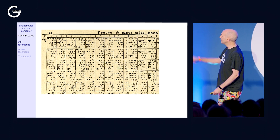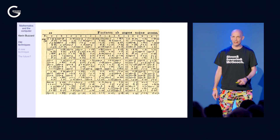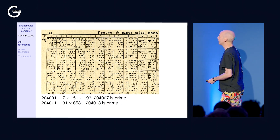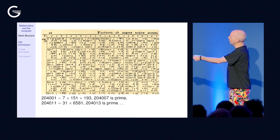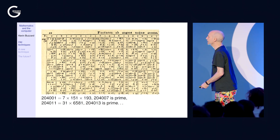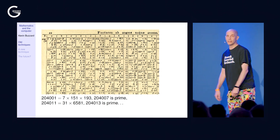The first entry in the table is 204,001, listed as 'E-N-U', meaning it's the product of three primes: 7, 151, and 193. The next entry is 204,007 — since 204,002 through 204,006 are multiples of 2, 3, or 5 — and 204,007 is prime, so it gets a new letter, a curly Y. Then 204,011 is M times IC, meaning 31 times 6,500-something, and so on all the way up to 408,000.